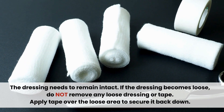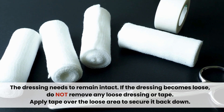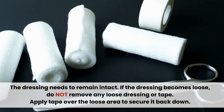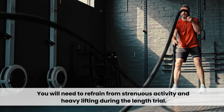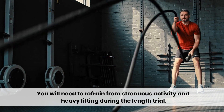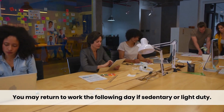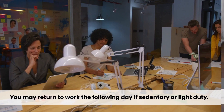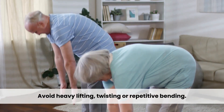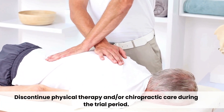The dressing needs to remain intact. If the dressing becomes loose, do not remove any loose dressing or tape — apply tape over the loose area to secure it down. You will need to refrain from strenuous activity and heavy lifting during the length of the whole trial. You may return to work the following day if sedentary or light duty. Avoid heavy lifting, twisting, or repetitive bending. Discontinue physical therapy and/or chiropractic care during the trial period.